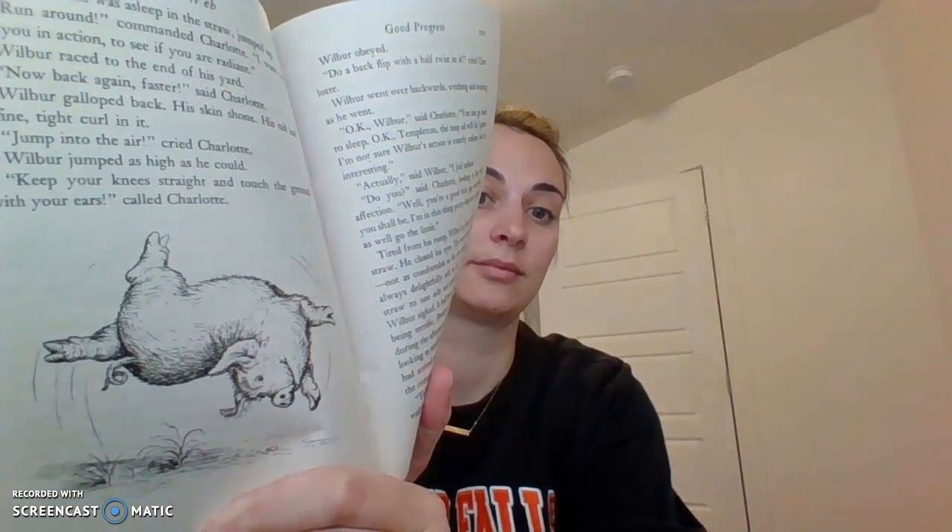"Wilbur," she called. Wilbur, who was asleep in the straw, jumped up. "Run around," commanded Charlotte. "I want to see you in action — to see if you are radiant." Wilbur raced to the end of his yard. "Now back again, faster." Wilbur galloped back. His skin shone. His tail had a fine, tight curl in it. "Jump in the air." Wilbur jumped as high as he could. "Keep your knees straight and touch the ground with your ears," called Charlotte. Wilbur obeyed. "Do a backflip with a half twist in it," cried Charlotte. Wilbur went over backwards, writhing and twisting as he went. "Okay, Wilbur," said Charlotte. "You can go back to sleep. Okay, Templeton — the soap ad will do. I'm not sure Wilbur's action is exactly radiant, but it's interesting."